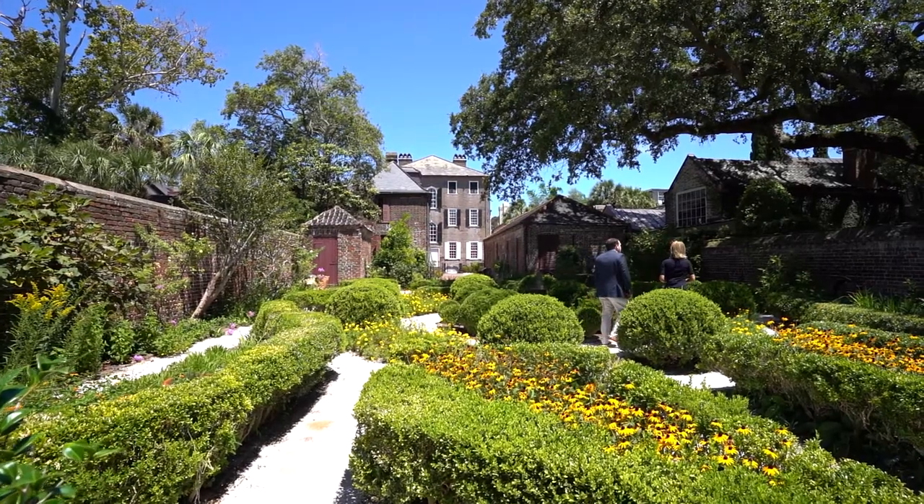A big thank you to curator Chad Stewart. Thank you so much for hosting us here at the Hayward Washington House. I think there's also a happy birthday in order for this house. This house is 250 years old this year, finished in 1772. It's a tremendous house, a beautiful specimen of architecture.